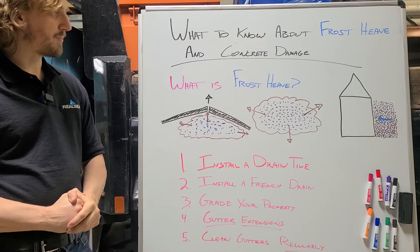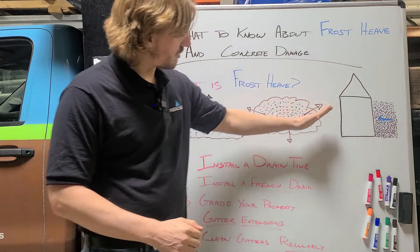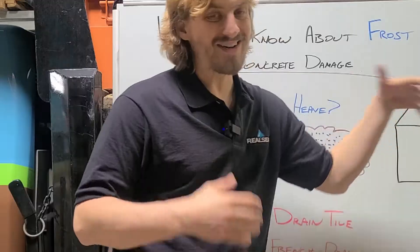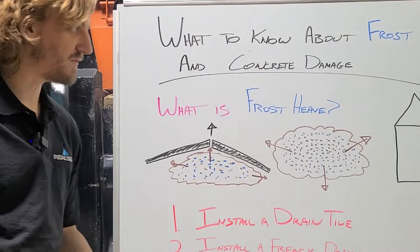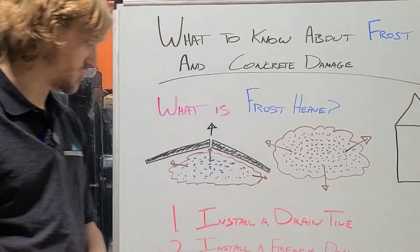Grading your property — making sure that the grading against your house goes away so that water naturally flows away from your foundation instead of going towards it, where it can build up and cause more of these issues.